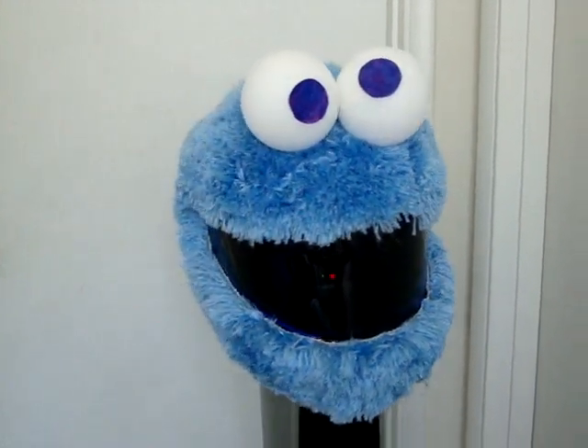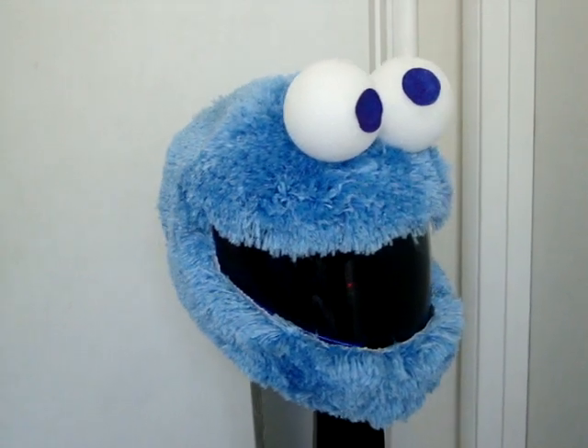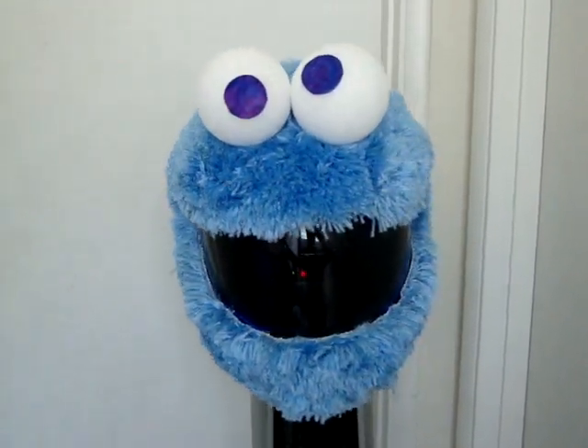Stay tuned. I got one more helmet to push out before the end of the year. Riders out there, stay safe. Live to ride, ride to live guys. This is Tiger Paws. I'm out.